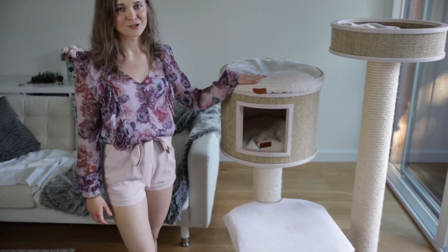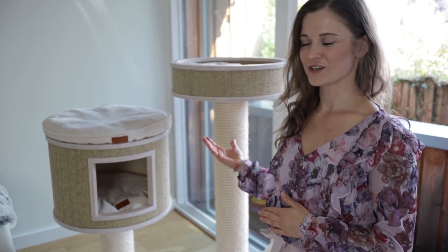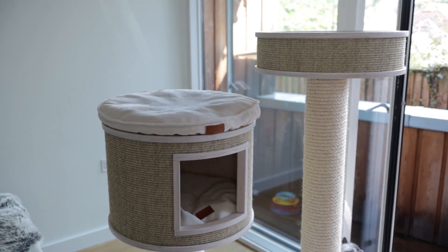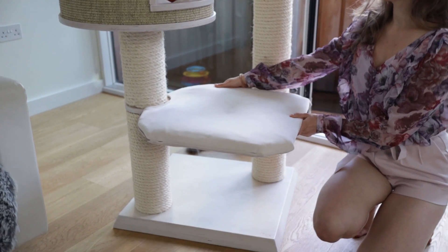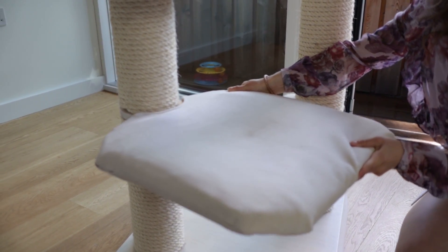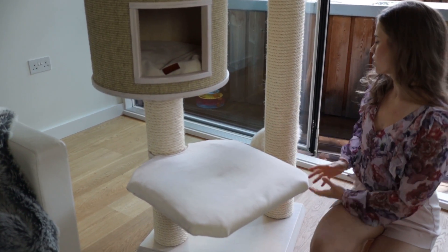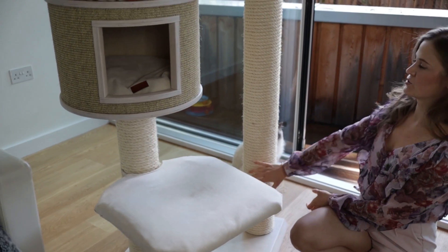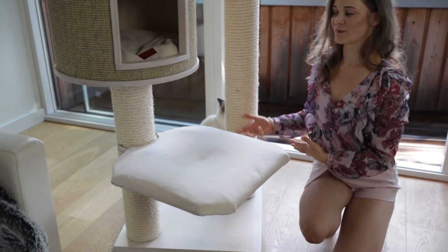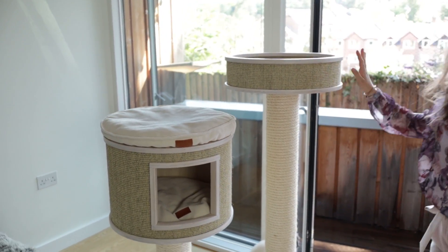Another thing we love about Kotek is that these cat trees are modular, so you can change them up as much as you want — all of the pieces are interchangeable. For example, the hammock is screwed in but can be repositioned: we keep it compact, but when we want the cats to use the post on both sides, we can move the hammock to give them more space.